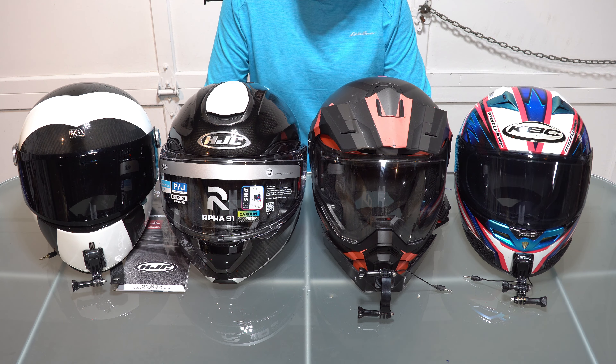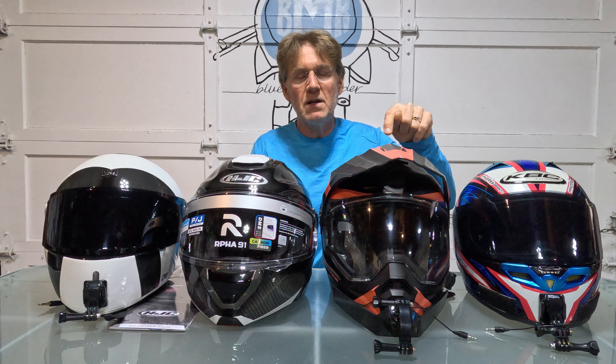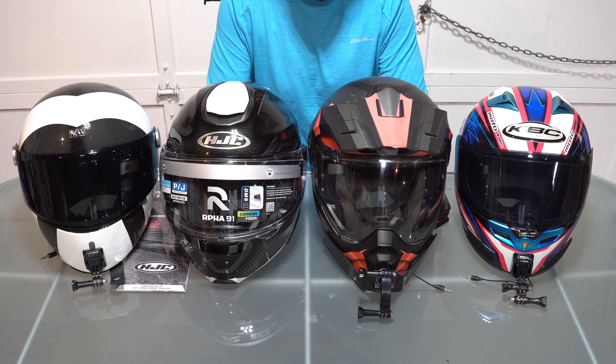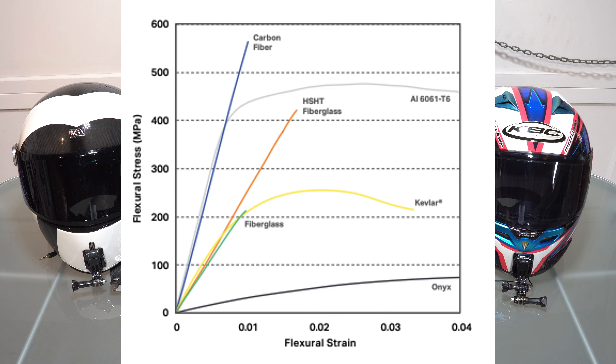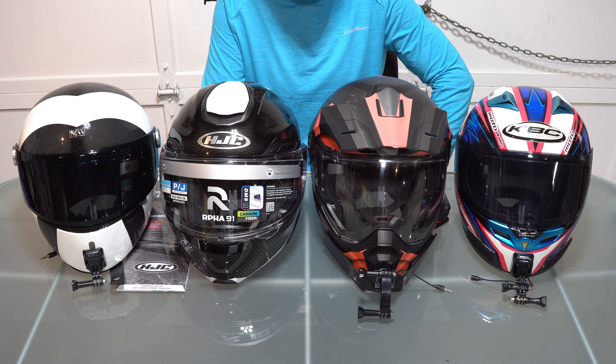Moving on to materials. As a general rule, a helmet made with thermoplastic or polycarbonate resins lasts in full working order for about five years, while fiberglass and carbon helmets can stretch to nine or ten years. Carbon fiber is both light and hard to beat as a shell material because of its extremely high tensile strength — at least 25 times stronger than fiberglass. A full carbon fiber helmet still weighs roughly 12 ounces less than an equivalent fiberglass one.